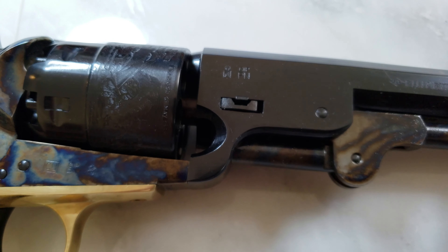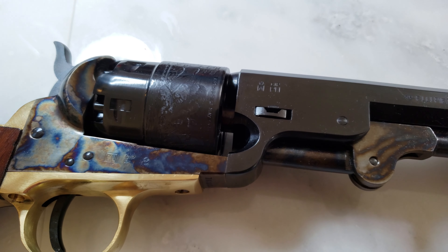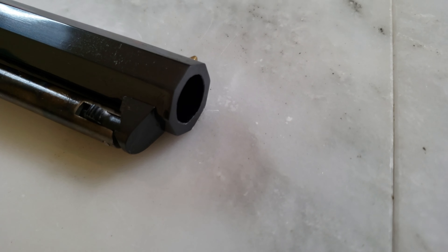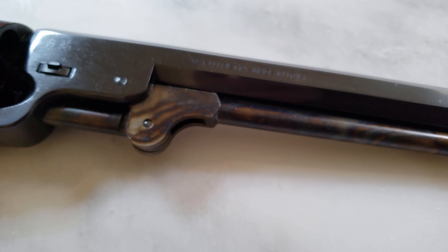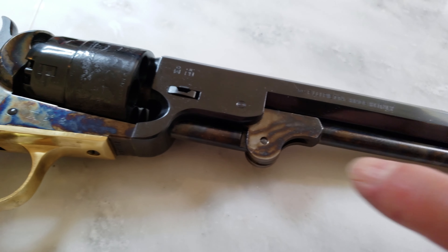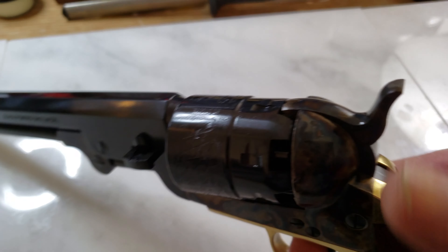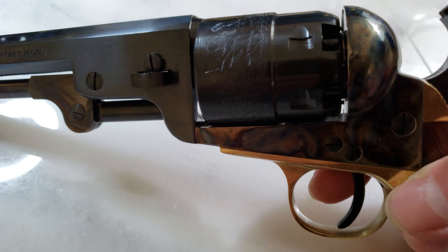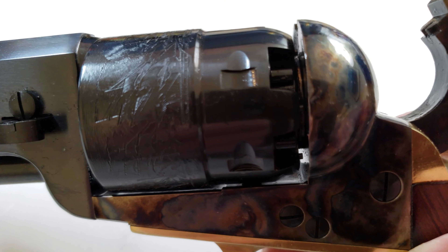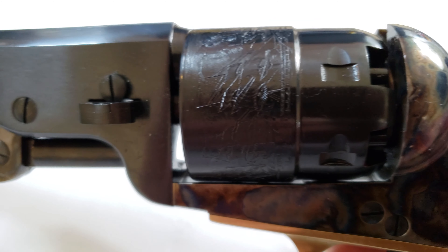It has a brass trigger guard and handle. There's engraving of the Battle of Campeche, where the Texas Navy — the second Texas Navy — won the battle against Mexico. It has an 8-inch octagonal barrel with the ramrod right there. It has a lot of grease on it. This engraving is the battle scene at the Battle of Campeche, 1843.